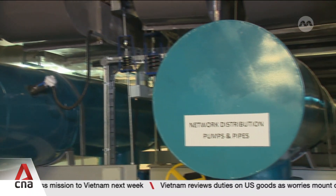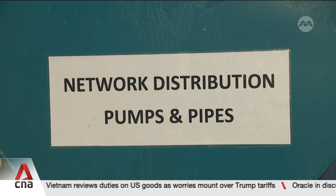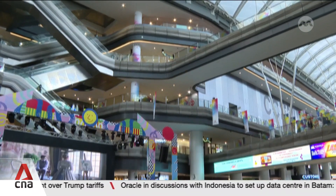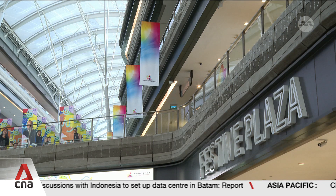These distribution pumps have started supplying chilled water to nearby buildings in Tampines under what's called a distributed district cooling network. This system will save the buildings enough energy to power more than 700 three-room HDB households per year.